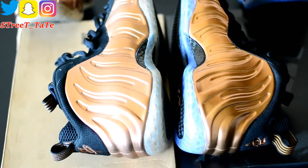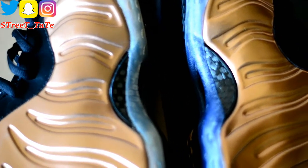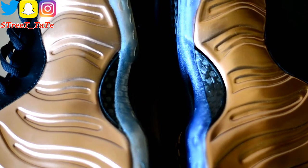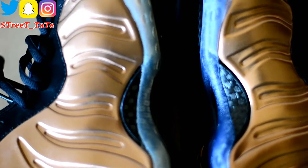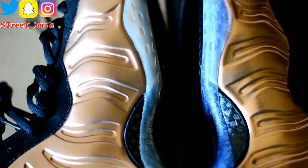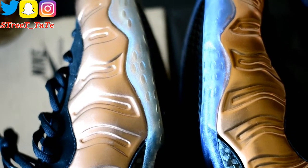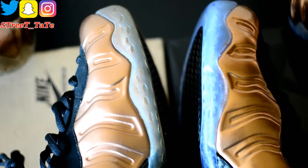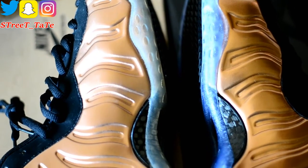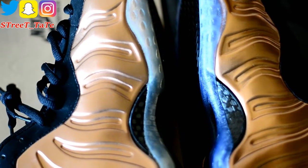On the inner side of both shoes, the Foamposite cutout is also the same size. However, if you look at the height of the ice on the carbon fiber, it sits a little higher on the 2010 version and a little lower on the 2017 version. Besides that, everything else — the design and the size of the foam lines — is exactly the same.